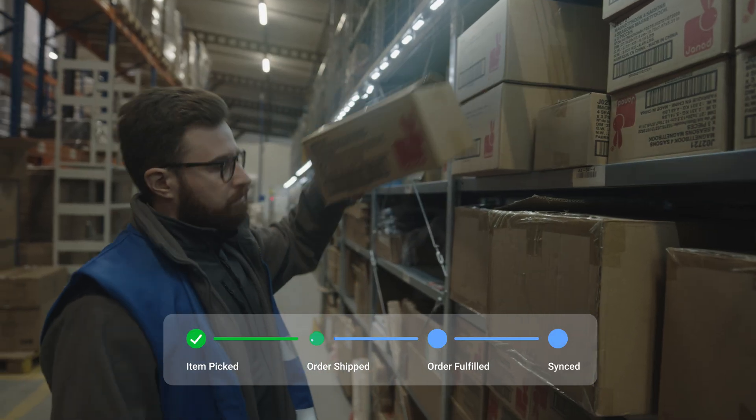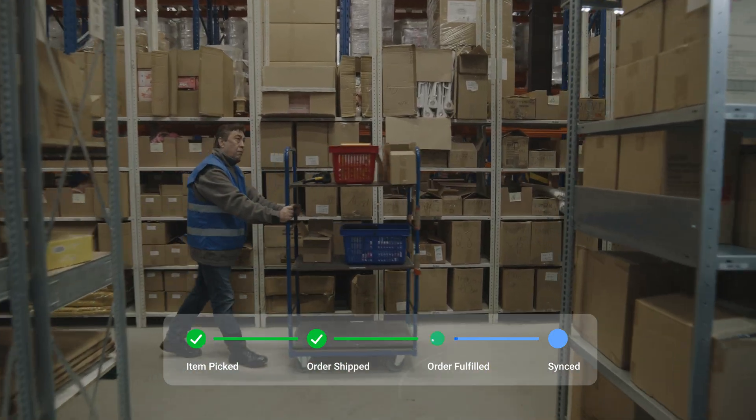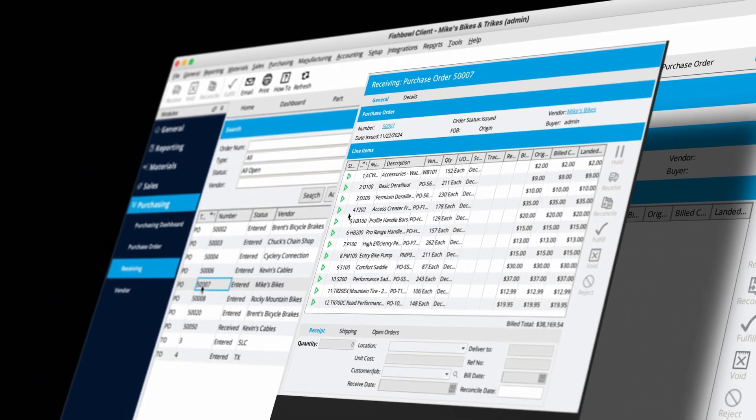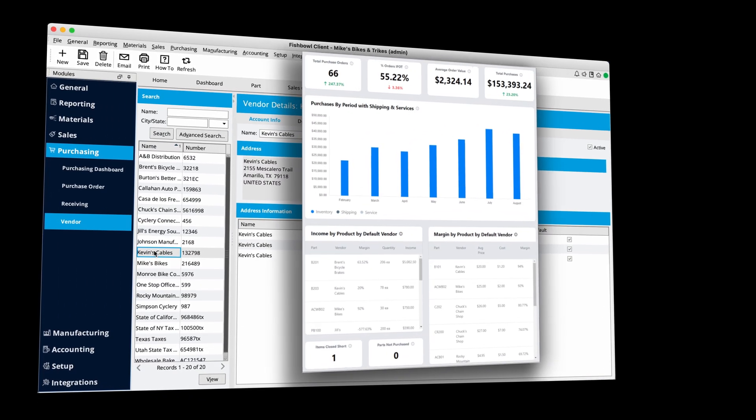When inventory moves in and out, Fishbowl and your connected accounting software are automatically updated, giving you insights into true landed cost and cash flow impact. But we can't promise it will help Carl — just kidding, Carl.